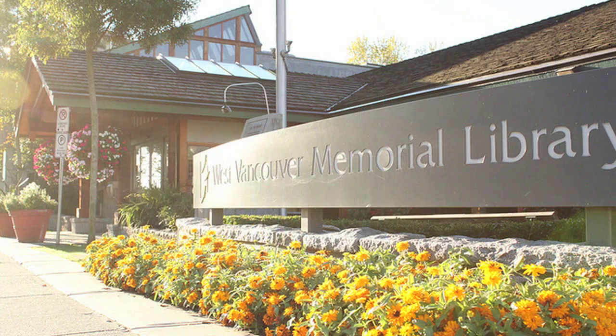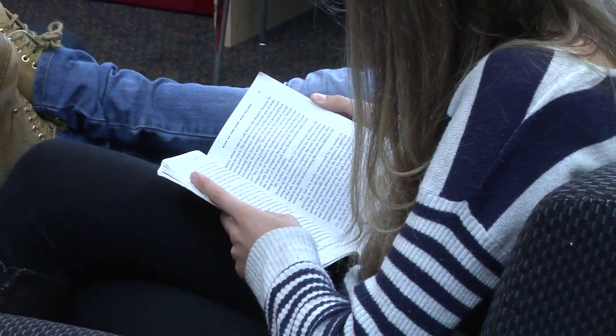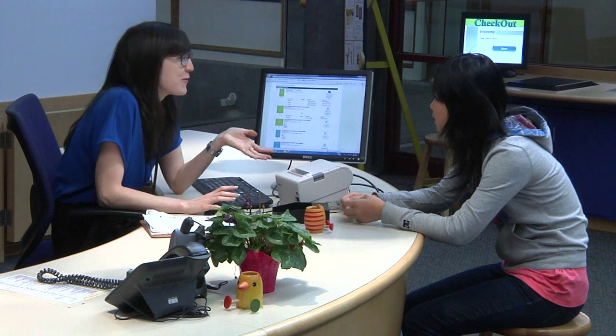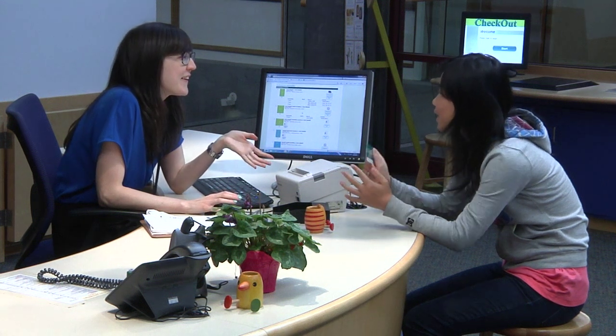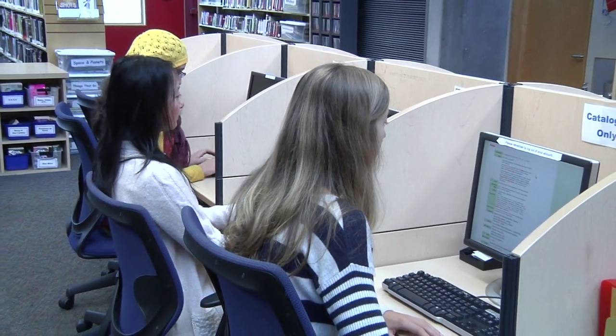One of the biggest shifts that the West Vancouver Memorial Library is making is with our technology. We embrace a broad definition of literacy, acknowledging that our youth need fluency not only in reading, writing, and arithmetic, but also in the evaluation and creation of content that has images and sounds. So our library staff have a huge role to play in helping our youth to learn how to navigate resources so that they find the best information, and also how to use technology to best communicate their work.